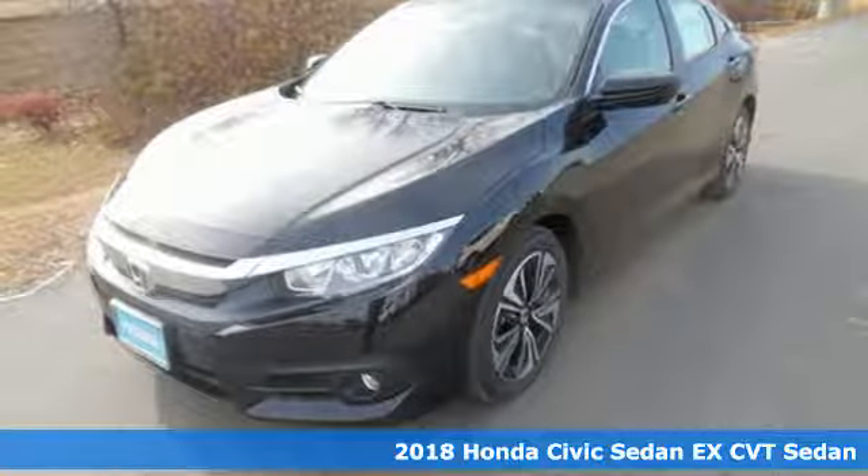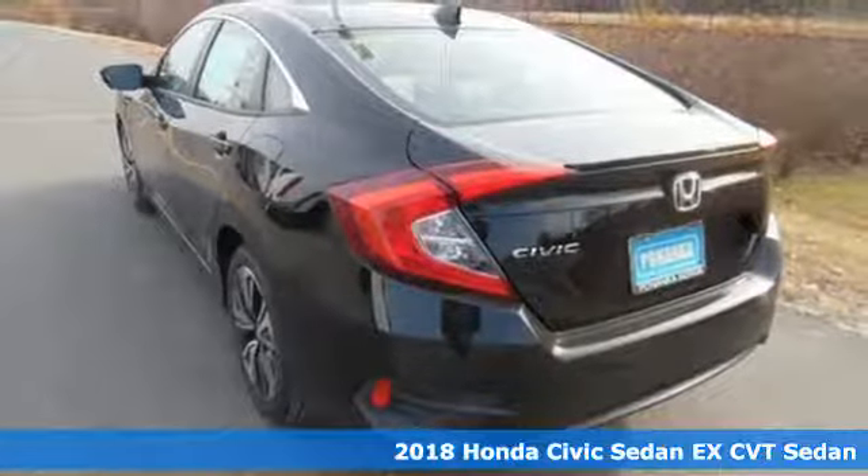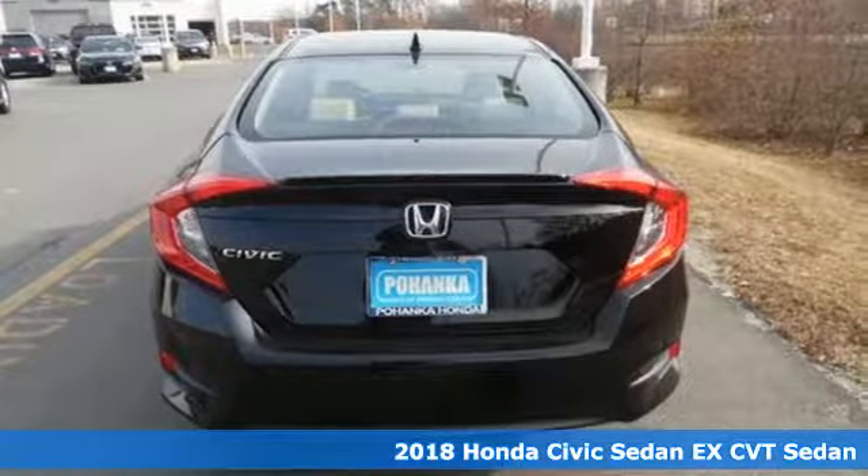It's a new 2018 Honda Civic Sedan. Get more mileage out of every drive with this Civic. And with features like these, every drive's a pleasure.